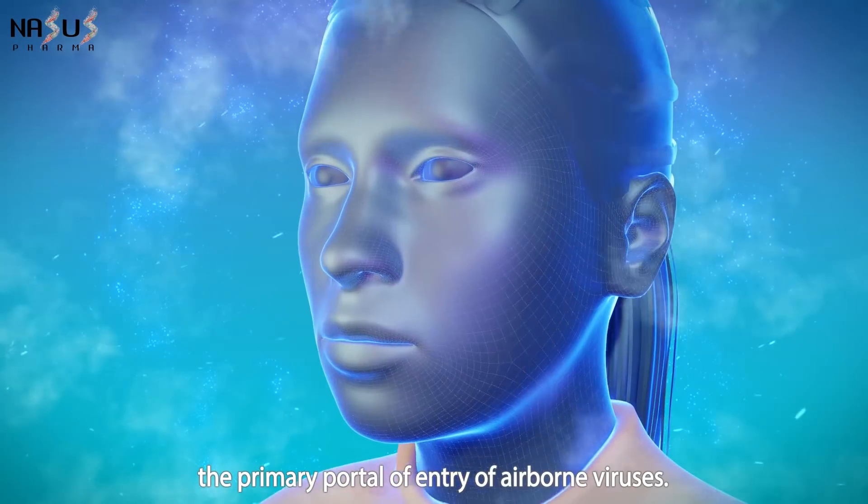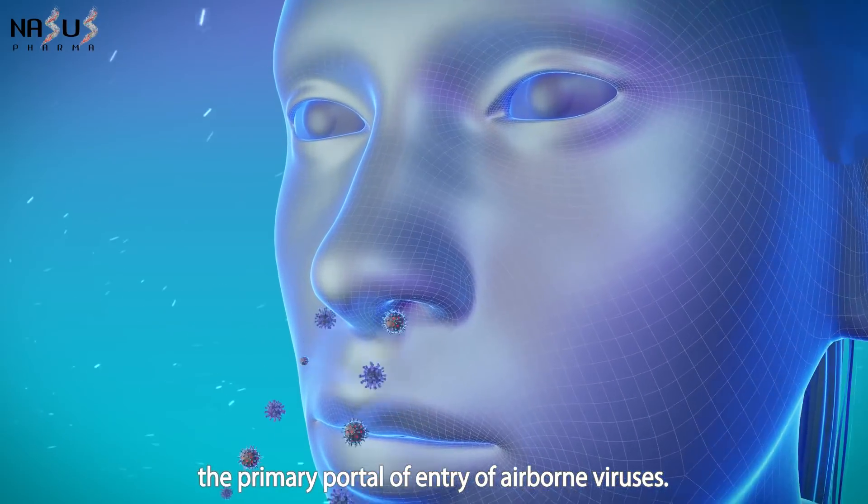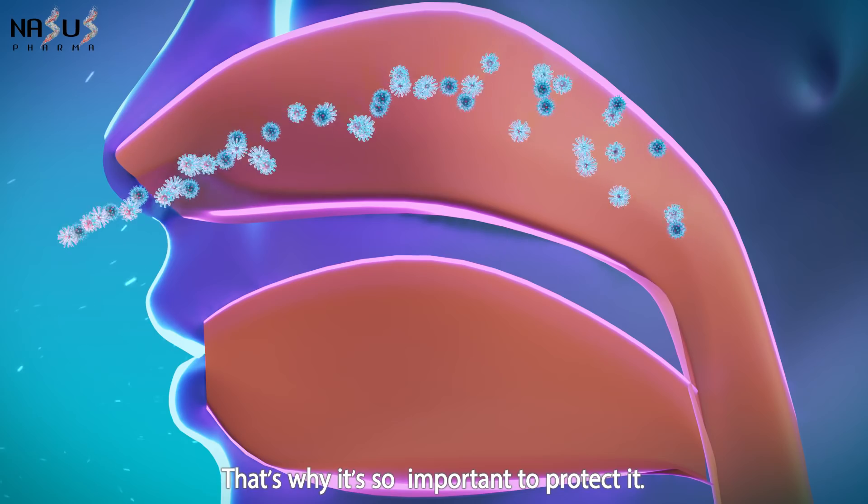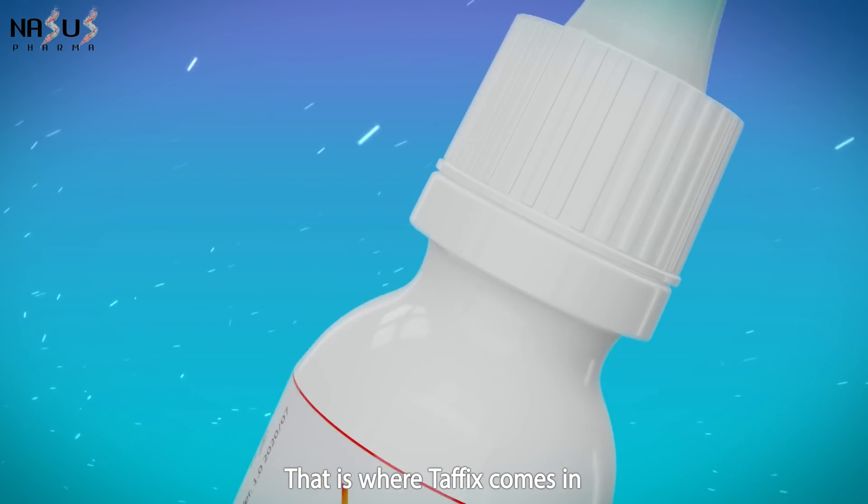Studies show that the nose is the primary portal of entry of airborne viruses. That's why it's so important to protect it. That is where Taffix comes in.